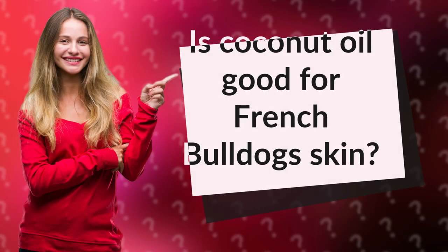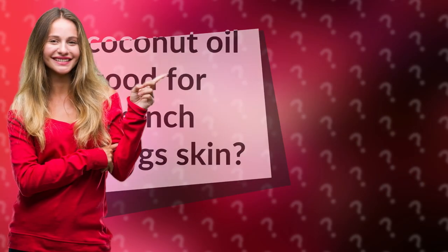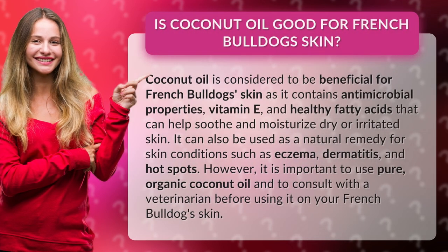Is coconut oil good for French bulldog skin? Coconut oil is considered to be beneficial for French bulldog skin as it contains antimicrobial properties, vitamin E, and healthy fatty acids that can help soothe and moisturize dry or irritated skin. It can also be used as a natural remedy for skin conditions such as eczema, dermatitis, and hot spots.